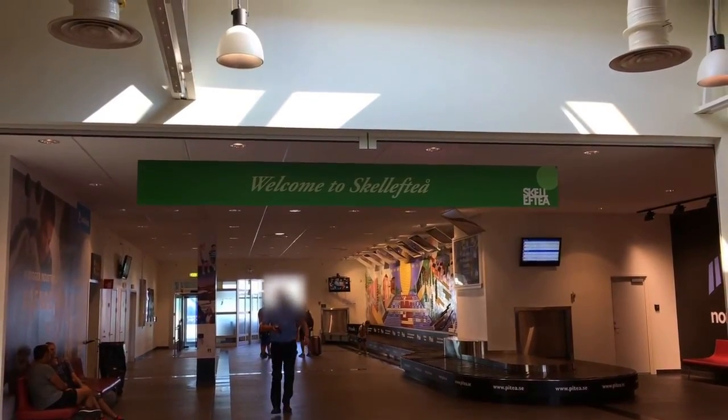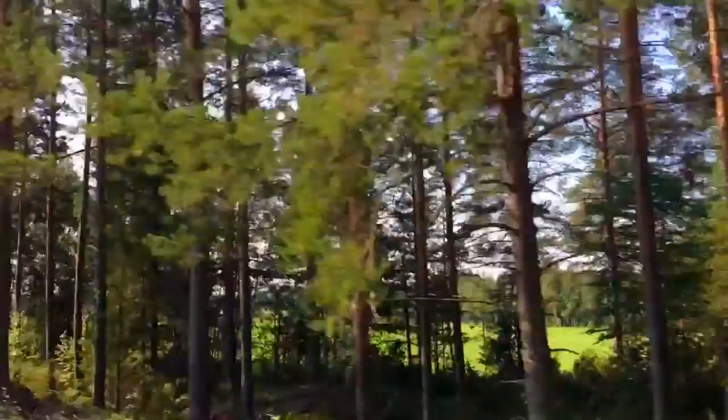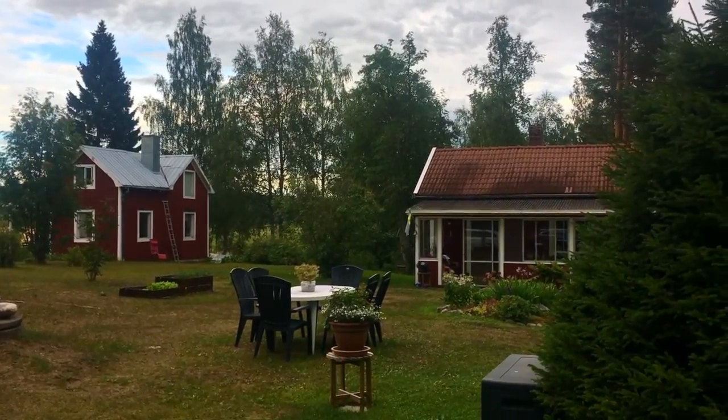Skellefteå is the closest commercial airport, with four flights daily — two in the morning and two in the afternoon. The cottage is about a 15-minute ride by taxi to a small village called Jogbole. I arrive at the family summer cottage, built in the red and white Lapland style.